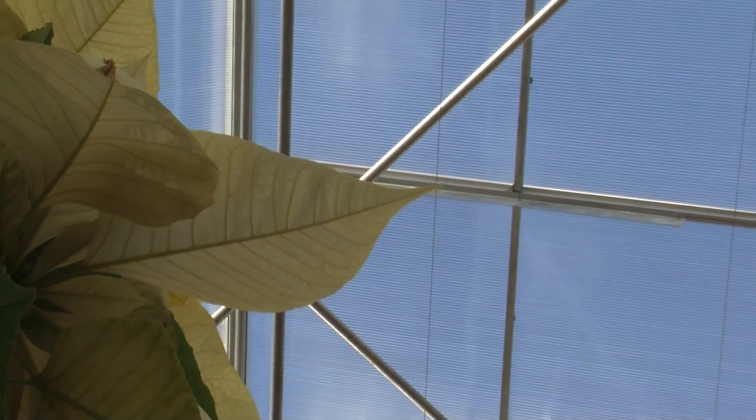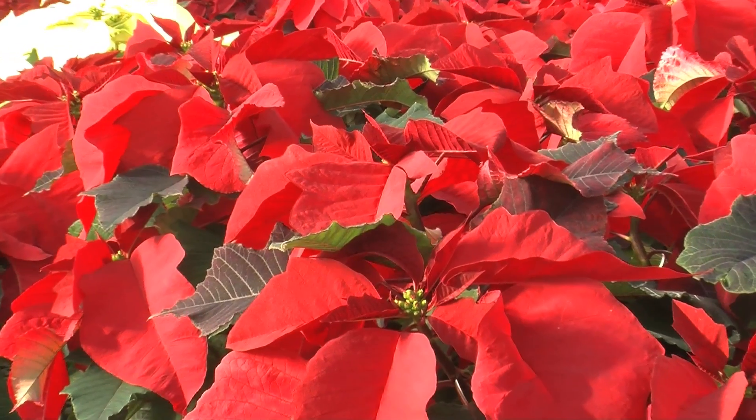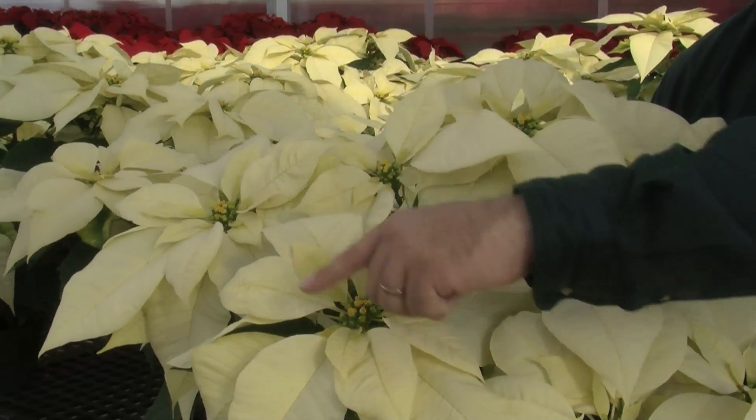If you want to keep your poinsettia from one season to the next, remember that they will take full sun, but they are photoperiodic. So unless they get those constant hours of darkness from early October on, the bracts won't form and they will not flower in time.